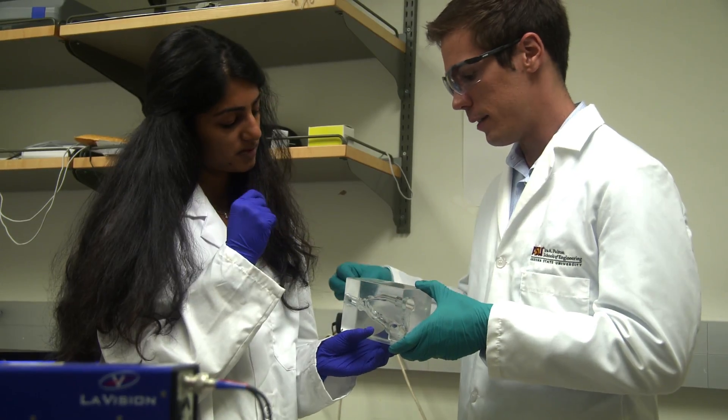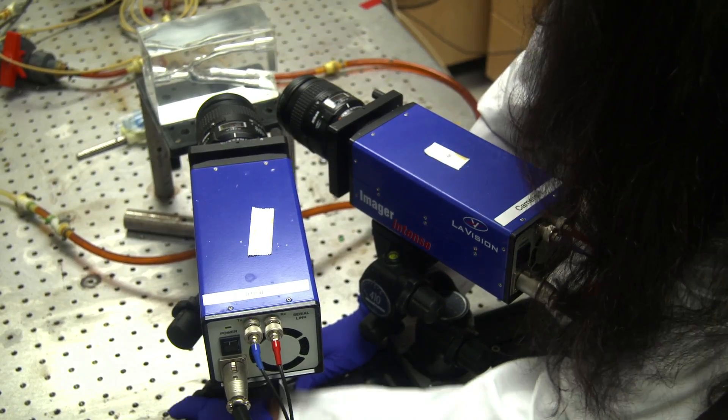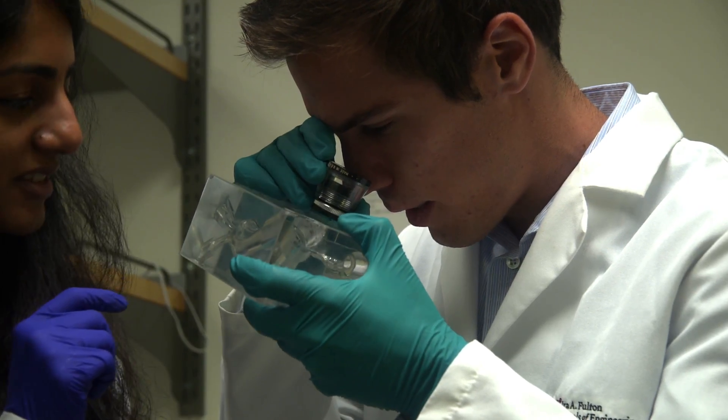The benefits of the technology we've created are that, first and foremost, people can be treated more successfully. When a physician has to decide which device to use in treating a patient, the tools that we've created can now help him or her make that decision with greater certainty. So we're enabling procedures that are more effective, that are safer, and that also decrease the cost of healthcare because repeat interventions are not required as frequently.